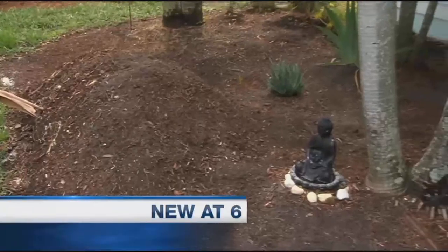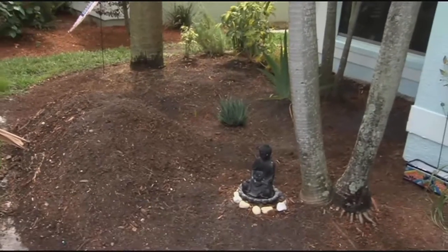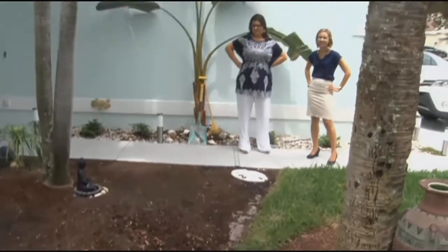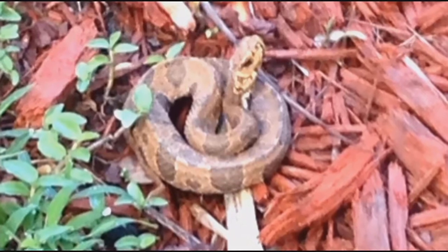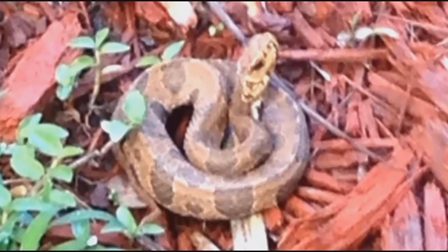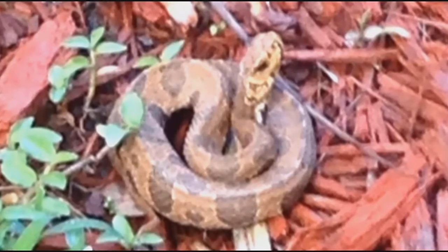NBC2's Sophie Nielsen-Colding shows us how to tell the difference. It happened right outside Julie Glenn's Southwest Florida home. She and her child ran because you immediately freak out — it's a snake. Experts say it looked like a python, but she took a picture to make sure and sent it to the Conservancy of Southwest Florida. Turns out it was a native species.